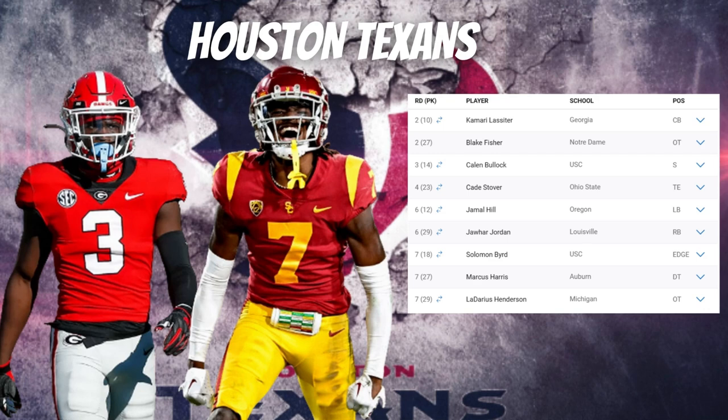In the seventh round, Solomon Beard adds edge depth — active hands, great length to keep blockers off his frame, a great motor, and he forced four fumbles in 2023. With their second seventh-round pick, they selected defensive tackle Marcus Harris out of Auburn, who is at his best slipping blocks, getting into gaps, and making plays in the backfield.